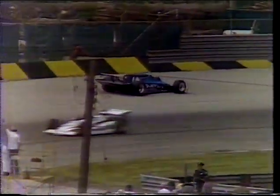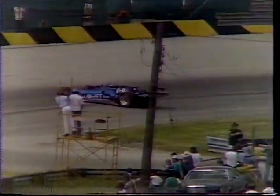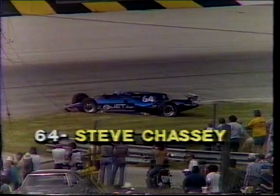I think we have a yellow. And we have a spin involving Steve Chassie in car number 64. The car is out there in the fourth turn — Steve Chassie, who started this race in 12th position, brings out our first yellow light of the afternoon.